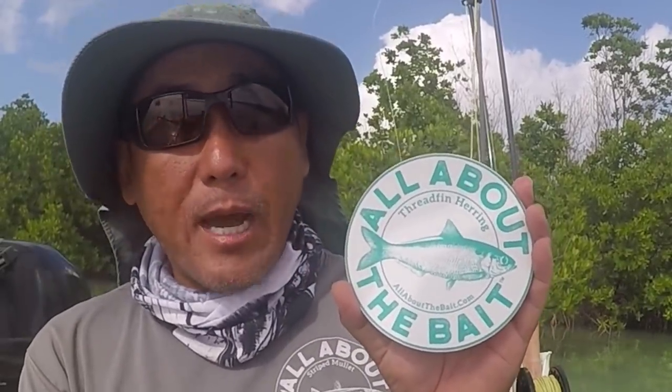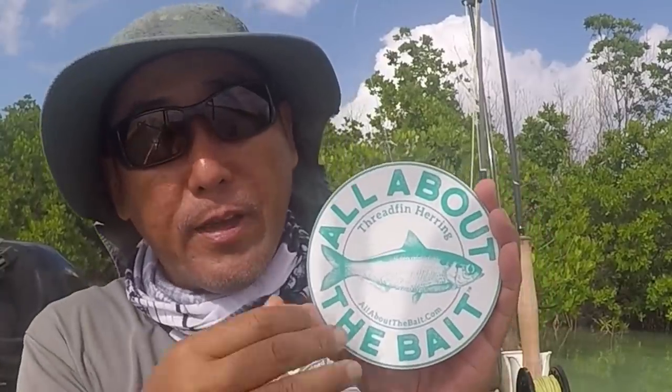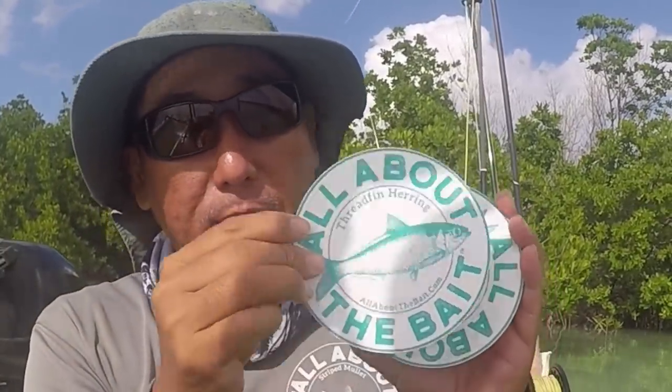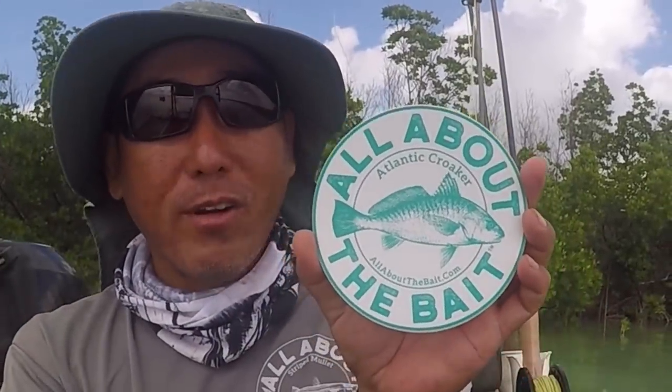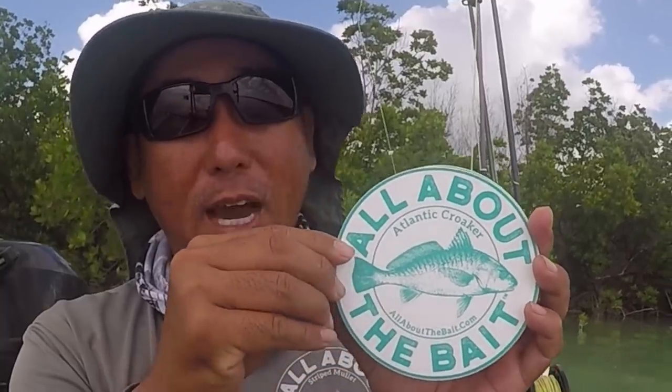First up is the threadfin herring — we have them sometimes down here in the Keys but it's more common up Florida, a slightly larger bait similar to pilchards, definitely a favorite on the Florida side. Then we've got the anchovy — this is for the West Coast, California side. We use these quite a bit as live bait in Southern California; frozen tray packs for central and northern, but live they're fish candy, like pilchards in the Keys — you buy these by the scoopful. Then we've got the Atlantic croaker — occasional down here, but apparently a big bait up along the Texas and Gulf side.